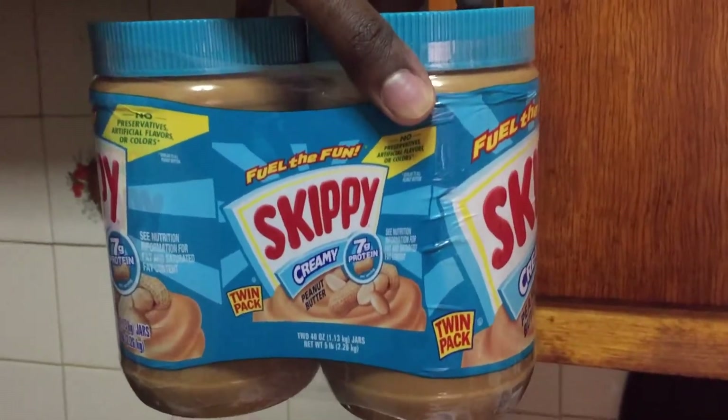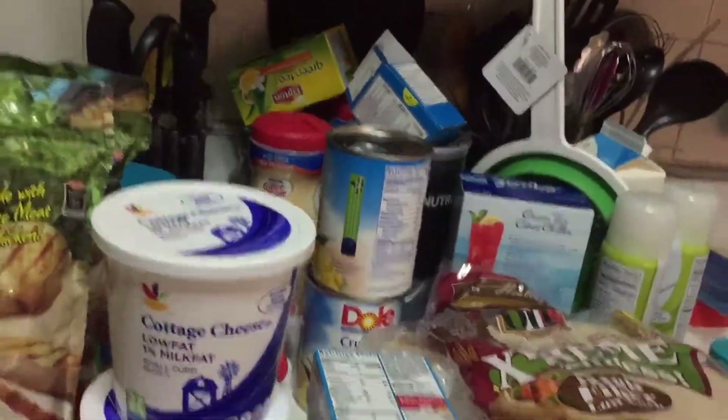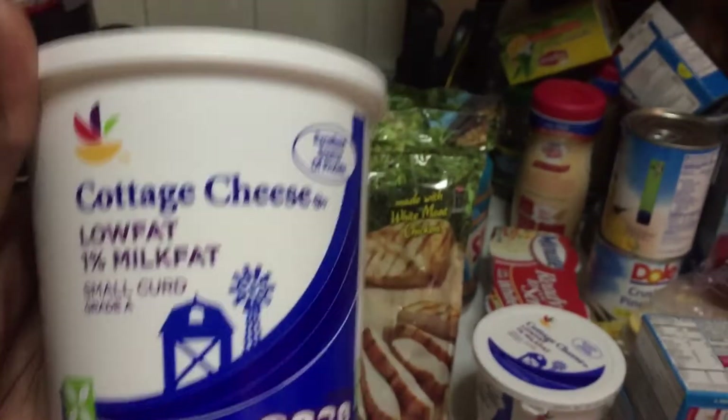All right YouTube, just went food shopping for the next couple of weeks. I'll unpack and then go over what I bought this time around. Stay tuned.